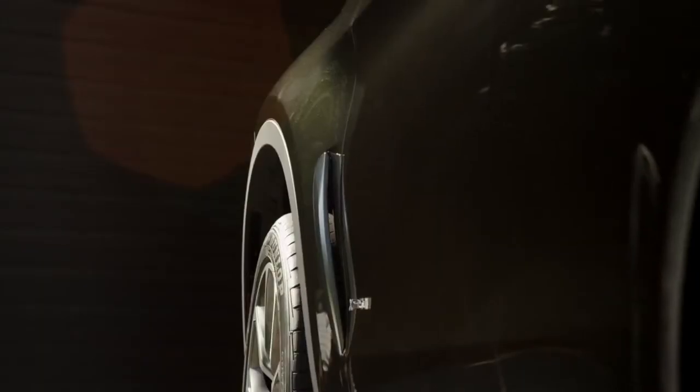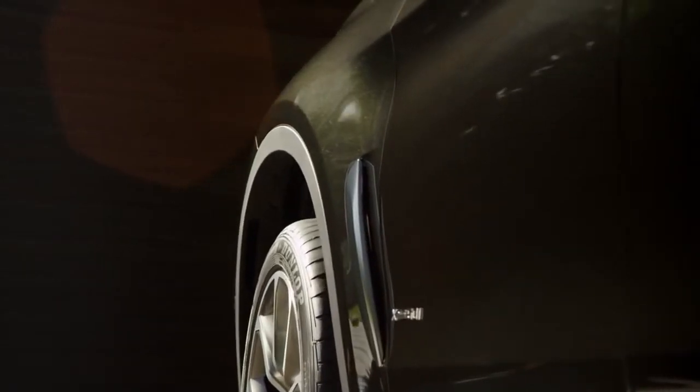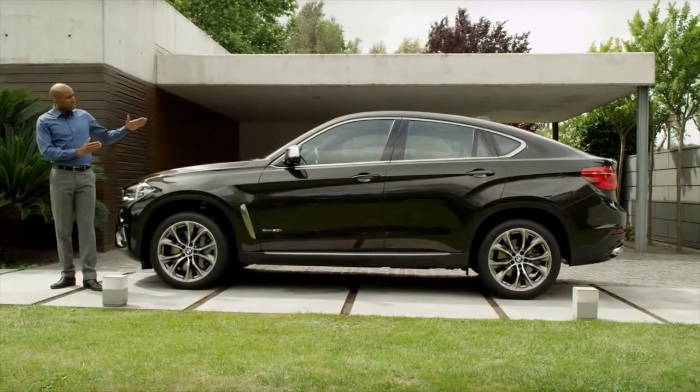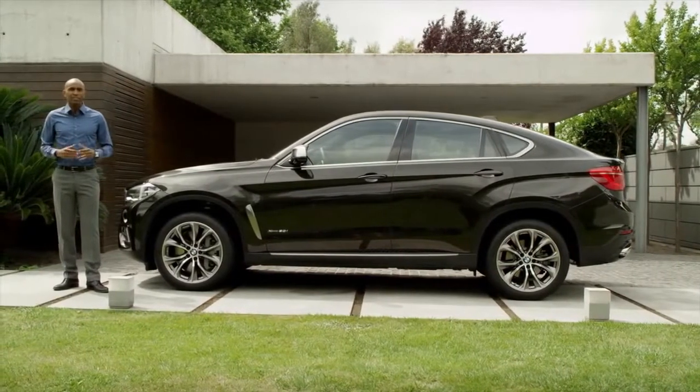The air breather is a new feature which adds sportiness to the design, but also improves ventilation and efficiency. All in all, the elegant lines of the new BMW X6 generate a recognizable wedge shape and make it look highly dynamic even in standstill.